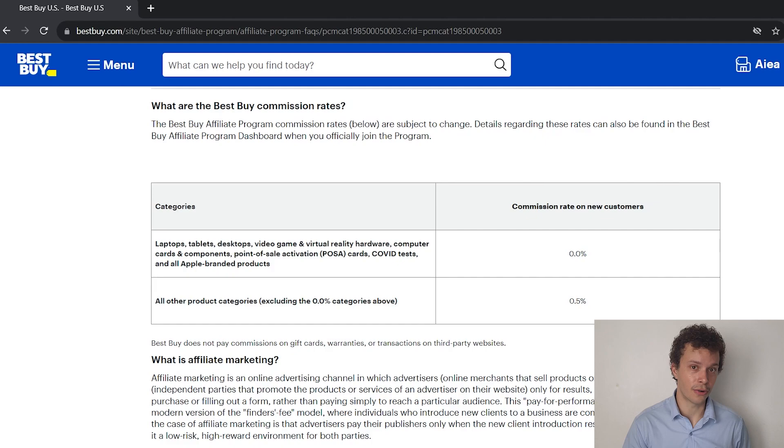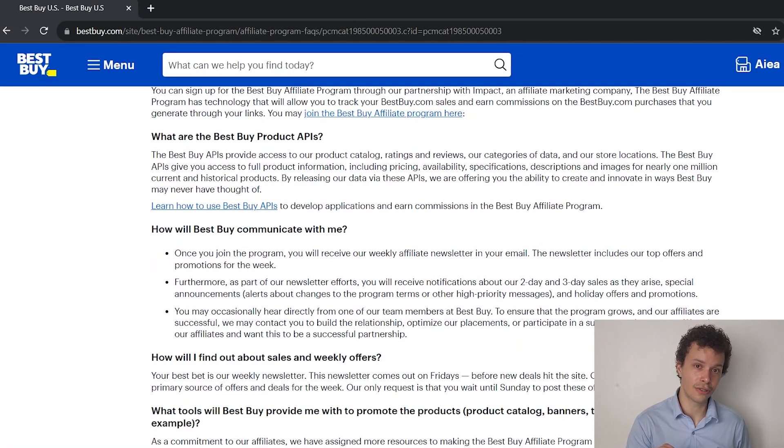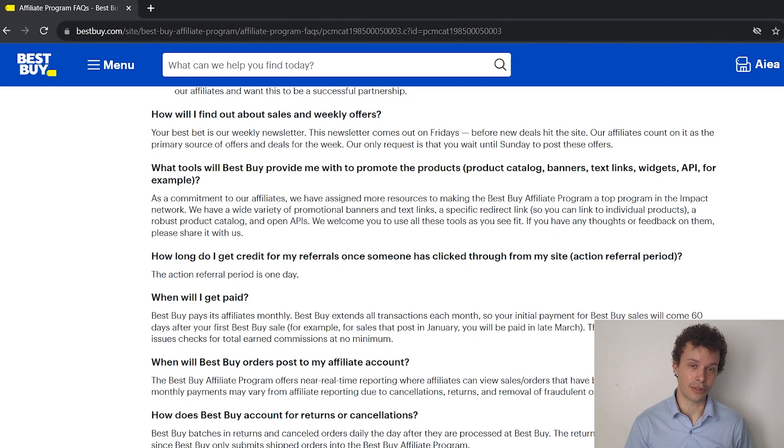Best Buy however does have some other redeeming qualities. They provide an API that gives us very detailed information about the products that we are trying to promote. And they offer some other methods that we can use to promote their products, like a catalog, widgets, and a banner that we can place on our website.